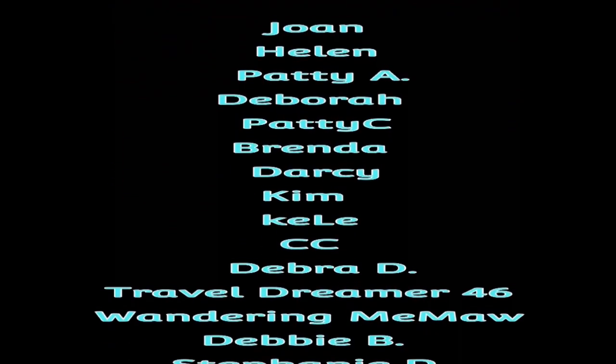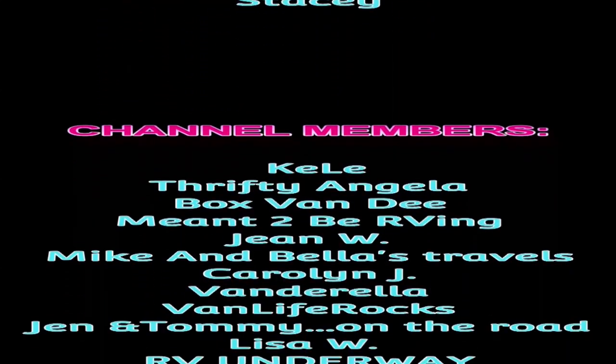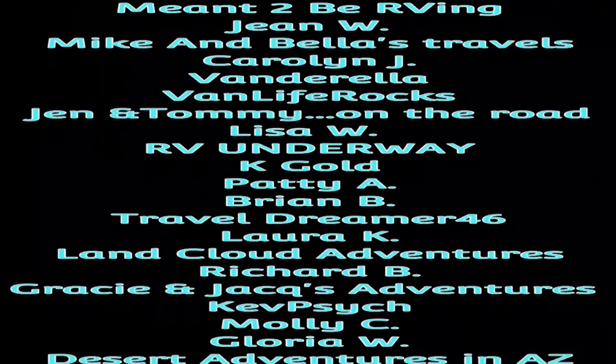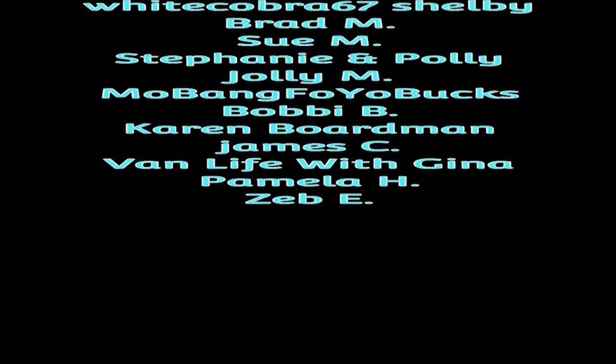All right guys, everybody is getting ready to head out. Quartzsite, we'll see you next year. We'll see you next year.